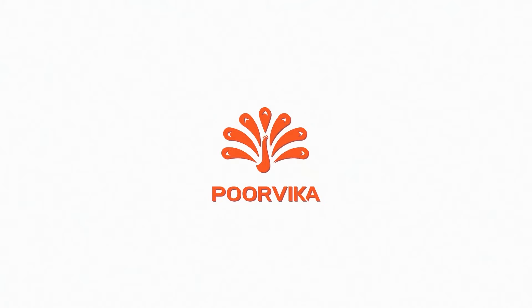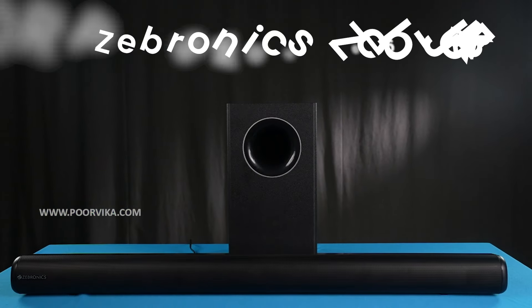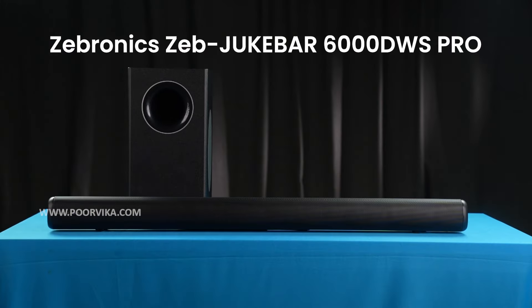Today, we're going to take a look at one soundbar that we think can bring that entire experience right to your homes. Hey, hi! Welcome to the official Purikai English Channel, where we bring to you the latest of tech. And today, we're going to take a look at the Zebronic Zeb-Juk Bar 6000 DWS Pro.